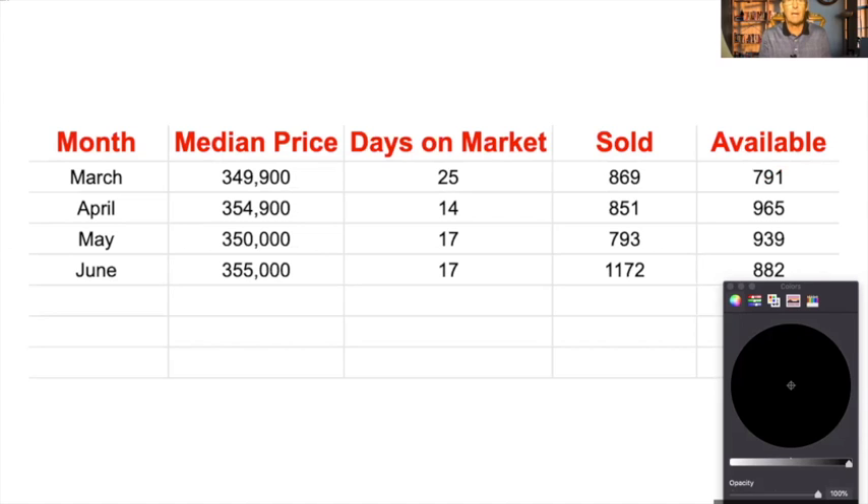In June, it came roaring back — the highest recorded median price in history: $355,000, with 17 days on the market. We sold 1,172 homes in June and still had 882 left.